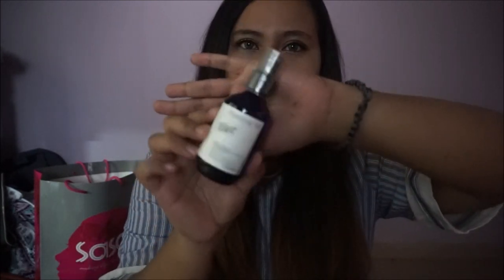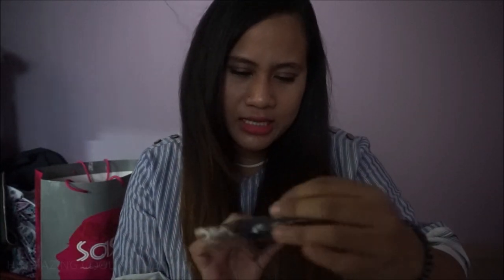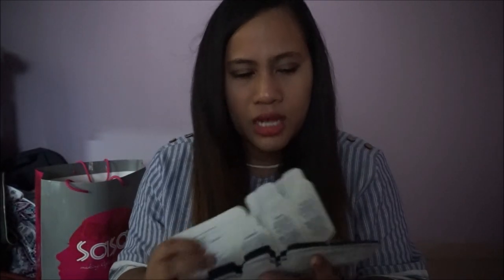I also got the Pyeongkang Yul mist toner — this is how it looks like. And I got this Hermazing eye product as well.